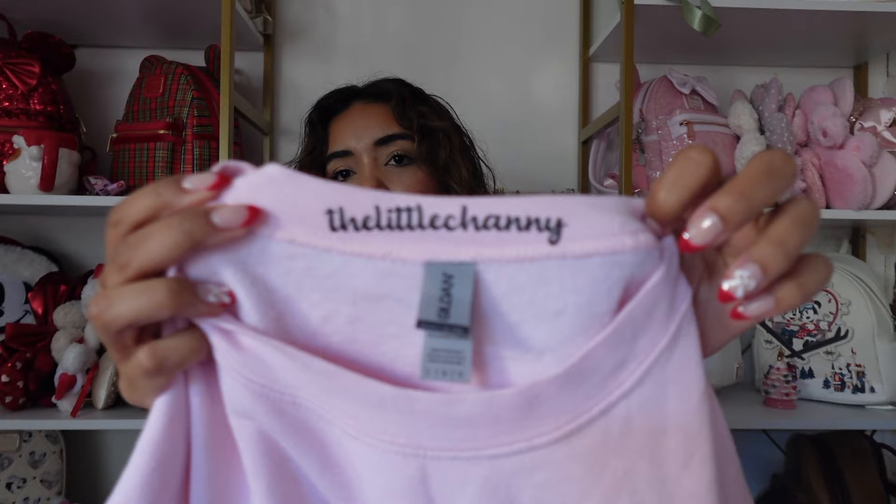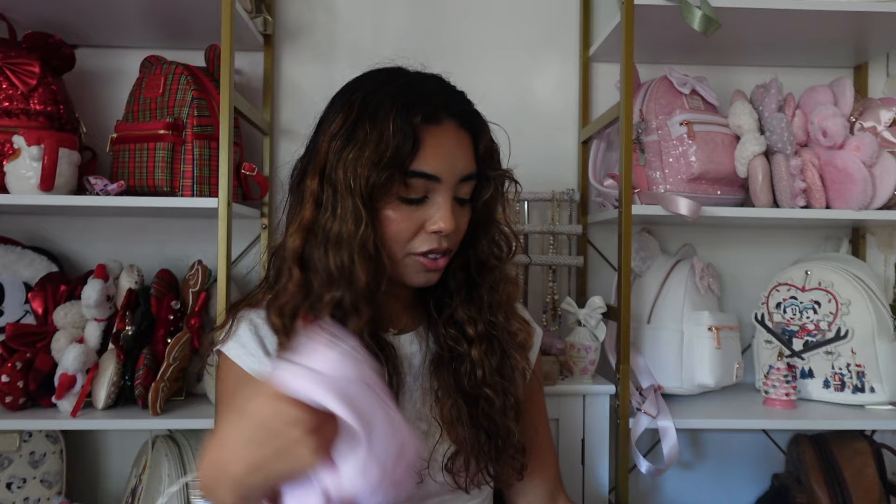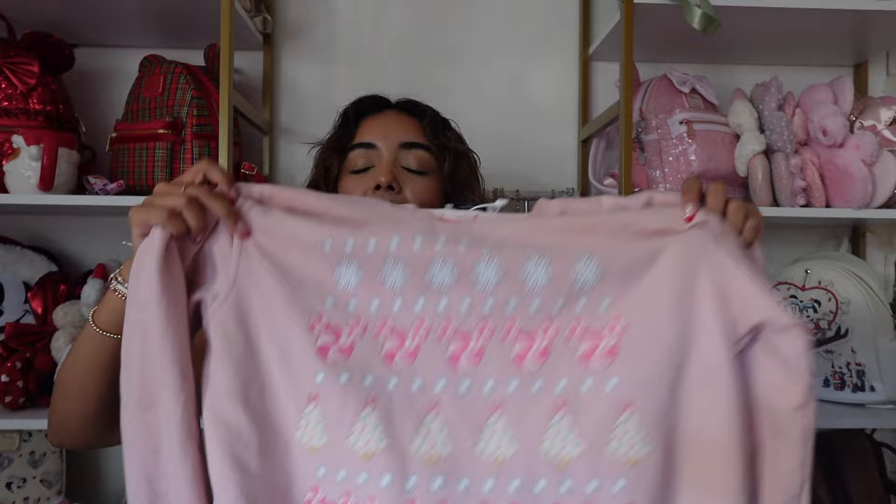Next is a sweatshirt from a small shop — it was created by the Little Shanny on Instagram. This is like my favorite Christmas sweater ever. It has Minnie on it and she's so cute, but my favorite part are the sleeves — they have little bow details. This sweatshirt is definitely a favorite, and Minnie with her little Santa hat is just too good.